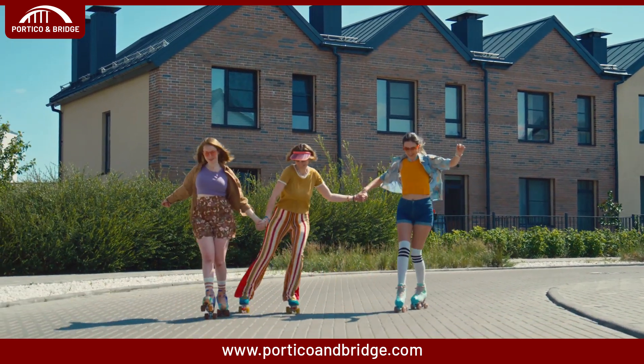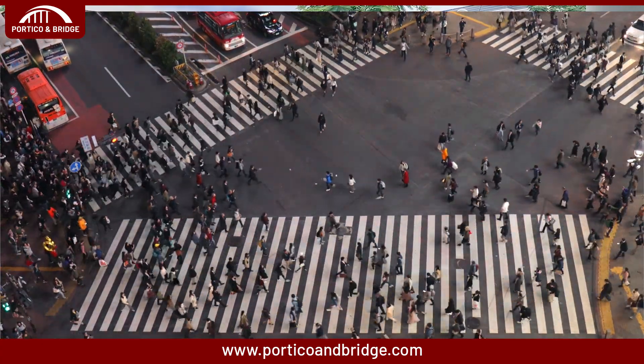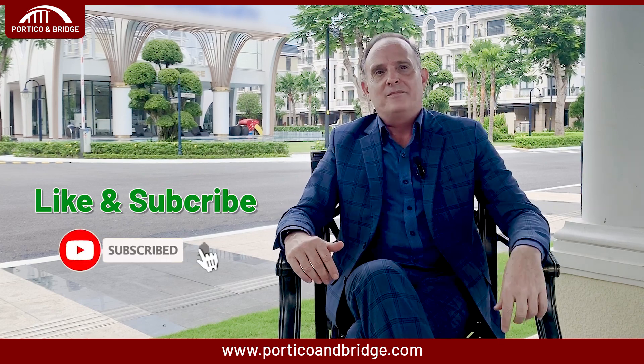So there you have it — 19 of what I believe are the most helpful immigration tips for parents, from sorting out your finances and documents to preparing your kids for the move. We hope this advice will help make your immigration journey smoother and less stressful. Moving to a new country can be challenging, but with proper planning and preparation, you and your family will settle in. Take it step by step, focus on what matters, and remember — many support groups will help you along the way. A new adventure awaits, so go forth and embrace it. The challenges will be worth it. Good luck!